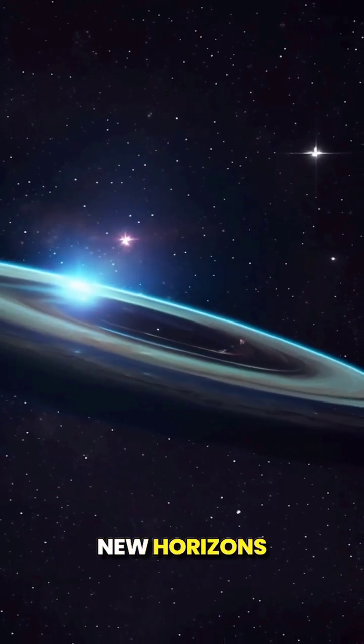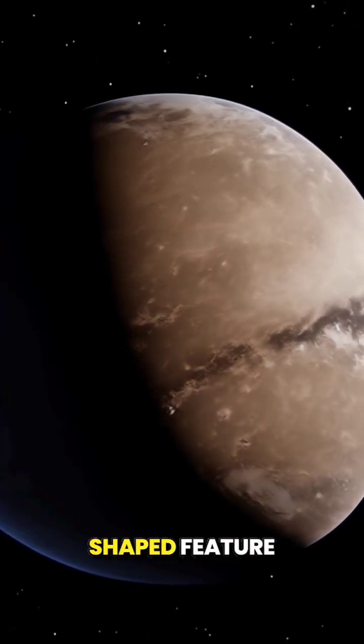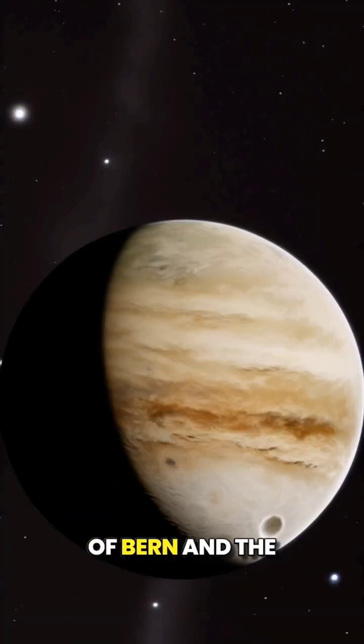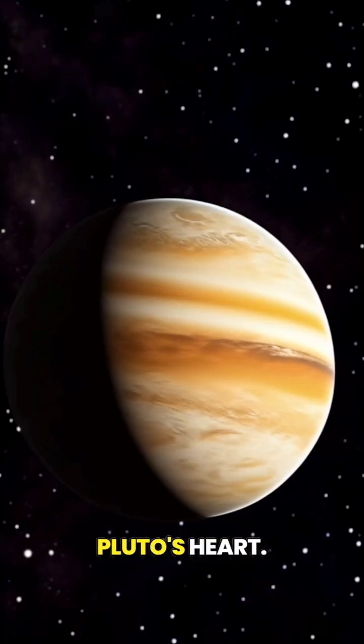In 2015, NASA's New Horizons mission revealed a breathtaking sight on the distant dwarf planet Pluto — a heart-shaped feature named Tombow Regio. Using advanced numerical simulations, researchers from the University of Bern and the University of Arizona have unraveled the mystery behind the formation of Pluto's heart.